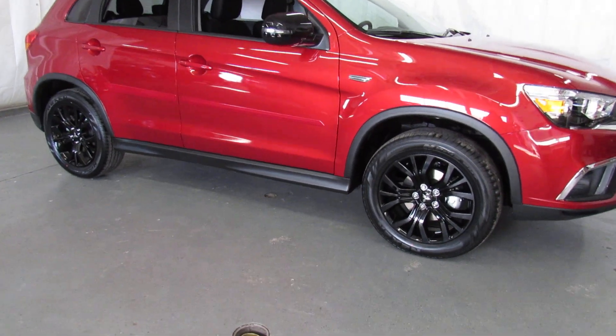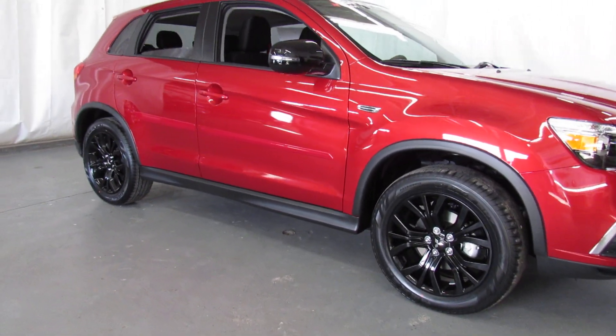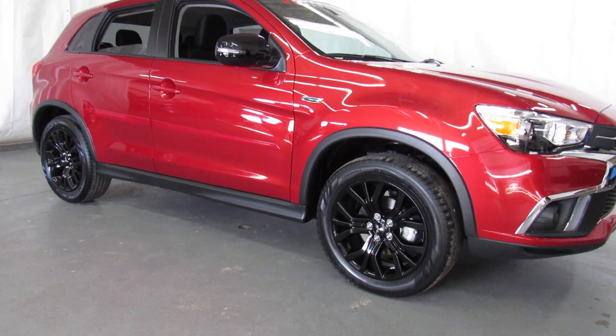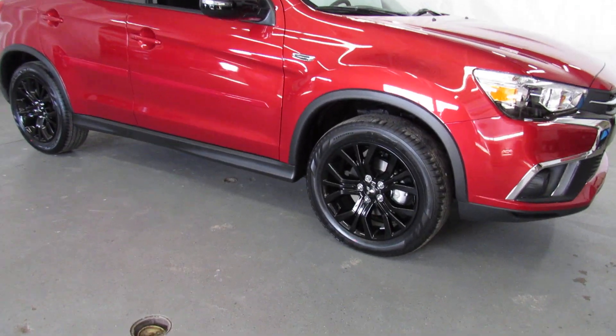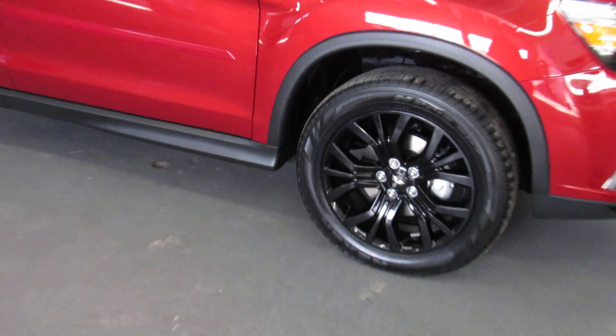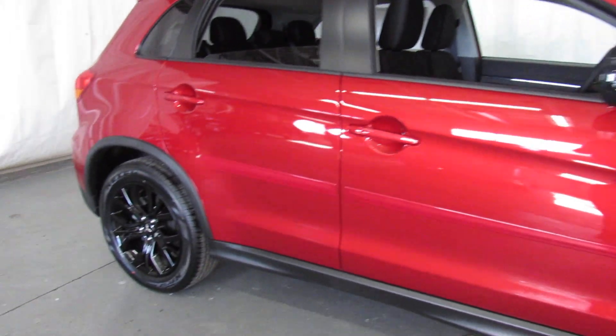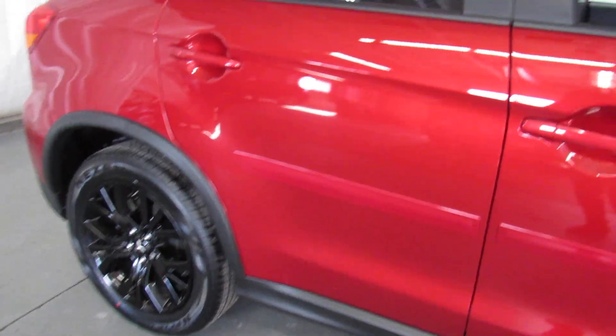I'm going to read you a few of the things that are new for 2019. The limited edition trim has the new 7-inch smartphone link display audio system with Apple CarPlay and Android Auto. Additionally, this year you're going to get Sirius XM satellite radio and a 3-month free trial subscription.